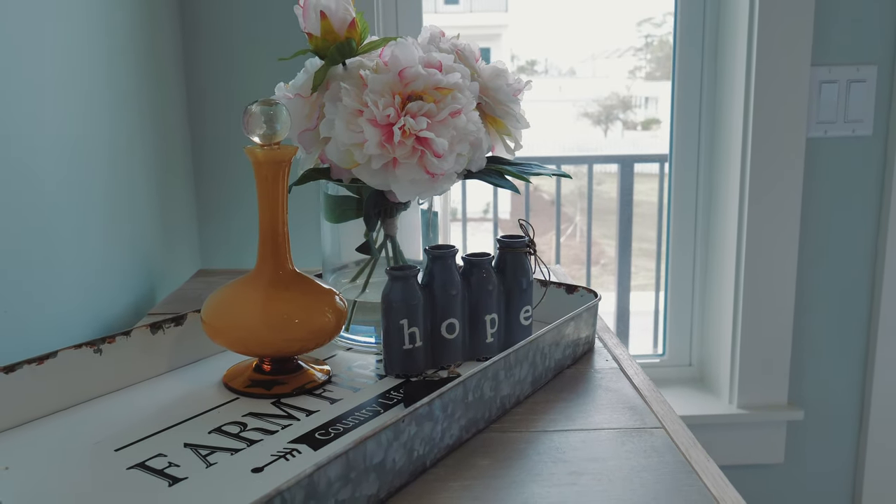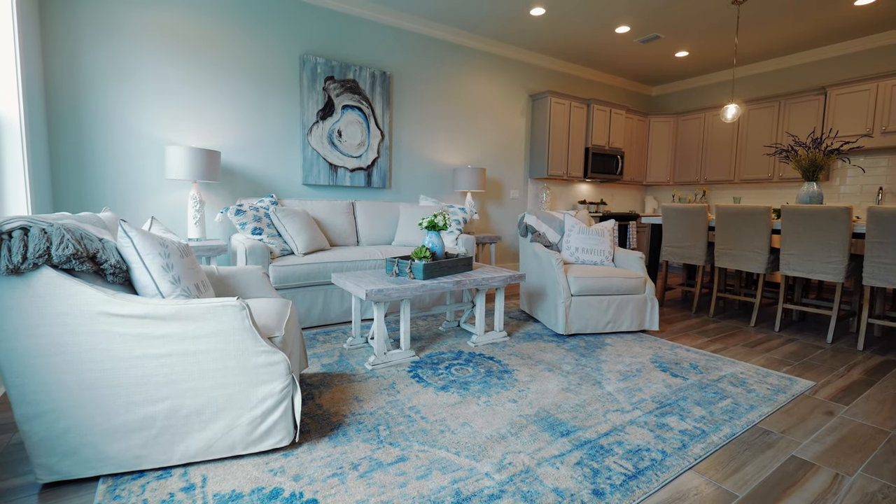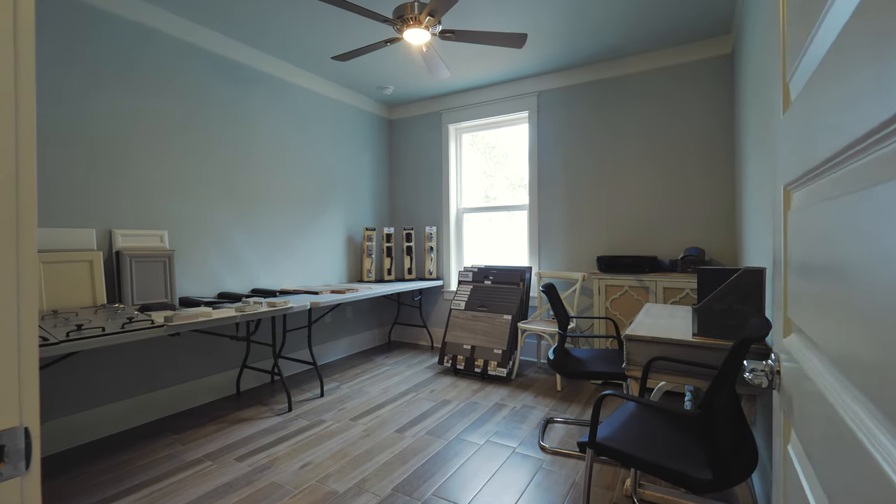All the standard features in this home are already very high end. There are very few upgrades to choose from because we've already included them in the home. You have porcelain, wood, and synthetic flooring — not an upgrade. It comes standard.